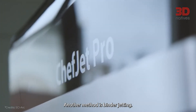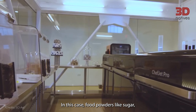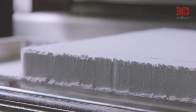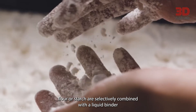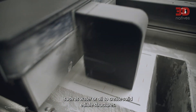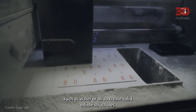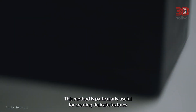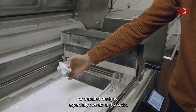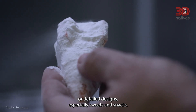Another method is binder jetting. In this case, food powders — like sugar, flour, or starch — are selectively combined with a liquid binder, such as water or oil, to create solid edible structures. This method is particularly useful for creating delicate textures or detailed designs, especially in sweets and snacks.